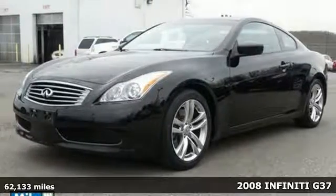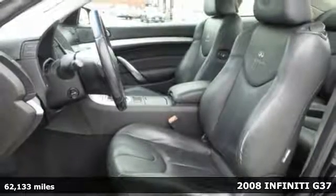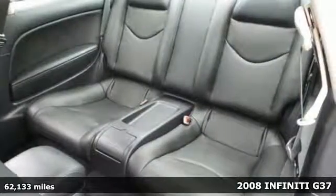Here's a 2008 Infiniti G37 Coupe. This coupe comes with a host of convenient features like climate control, keyless entry, and steering wheel mounted audio controls.